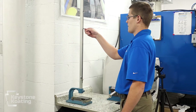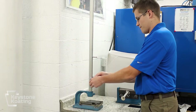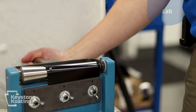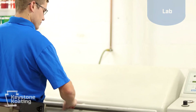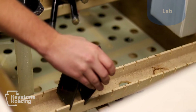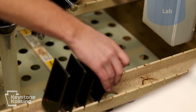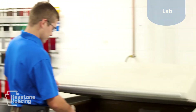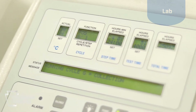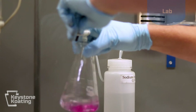Quality assurance is far more than inspecting product as it comes off the line. One of our strengths here at Keystone Coating is that we continually test to monitor our processes. One of the ways we do this is with our cyclic corrosion chamber. It is similar to a salt fog cabinet and uses some of the same technology, but is truer to life and more accelerated. We have an individual on staff whose sole responsibility is to run our in-house laboratory and is dedicated to ensuring that our pre-treatment system is operating properly.